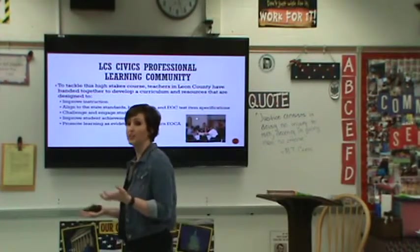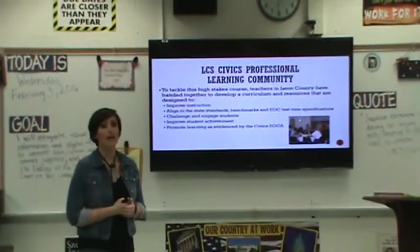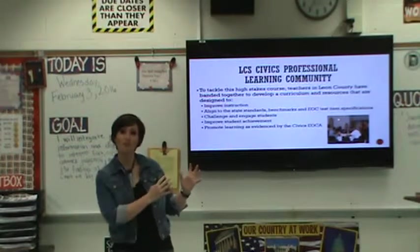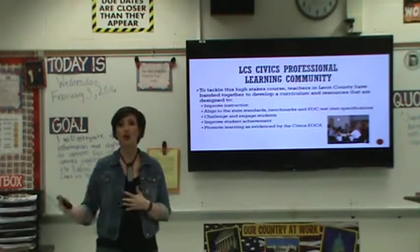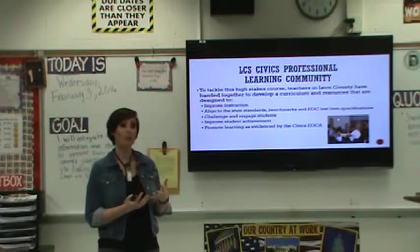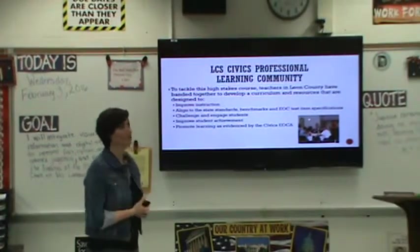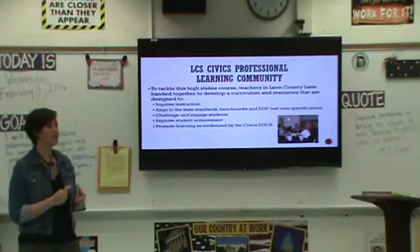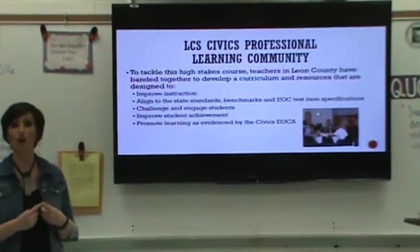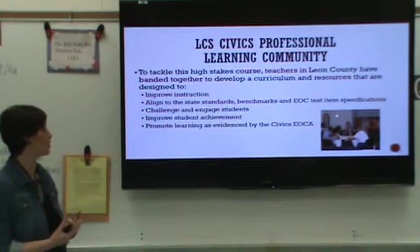Today we have a civics professional learning community — or PLC as it's most commonly referred to — that continues to meet. We were sort of the brainchild that formed back in 2008, and here we are eight years later still doing the same thing and hoping to improve our instruction.